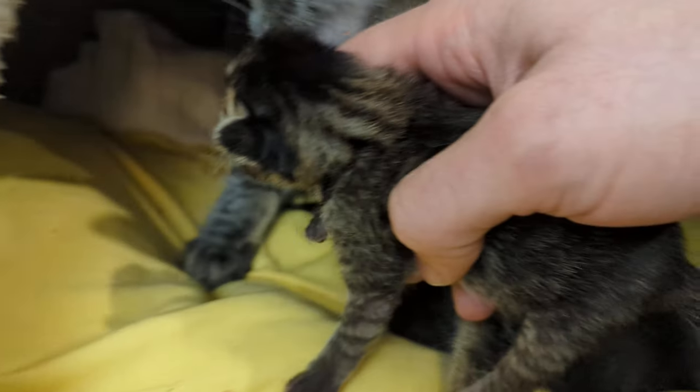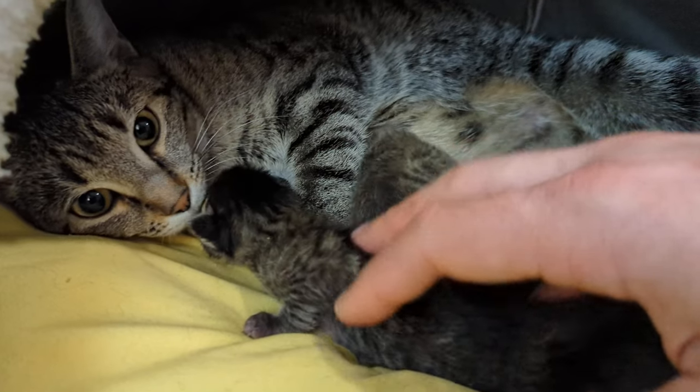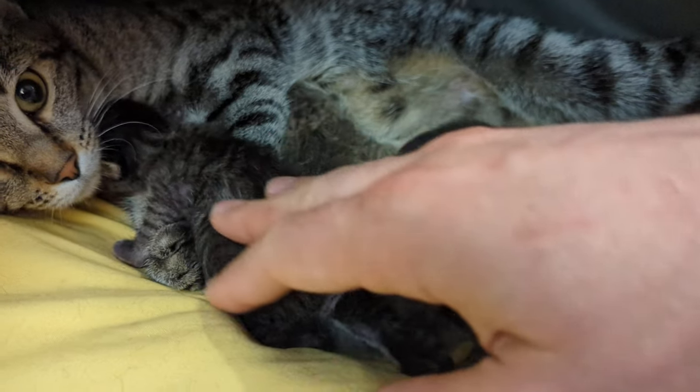168 grams. Good lungs on her! She's always fighting with the void for a nipple. Mom should have lots of nipples for only four kittens, but they like to scrap.